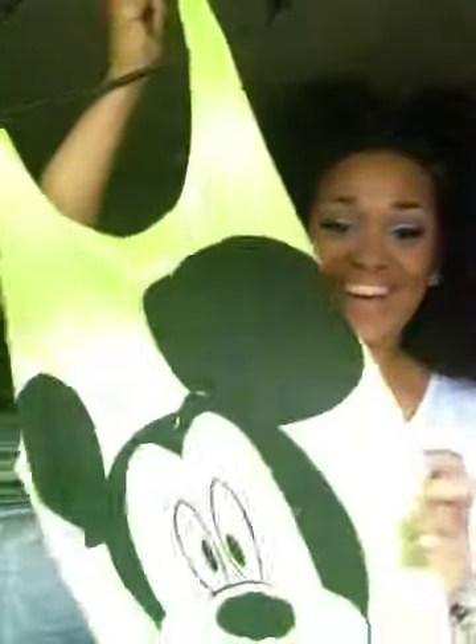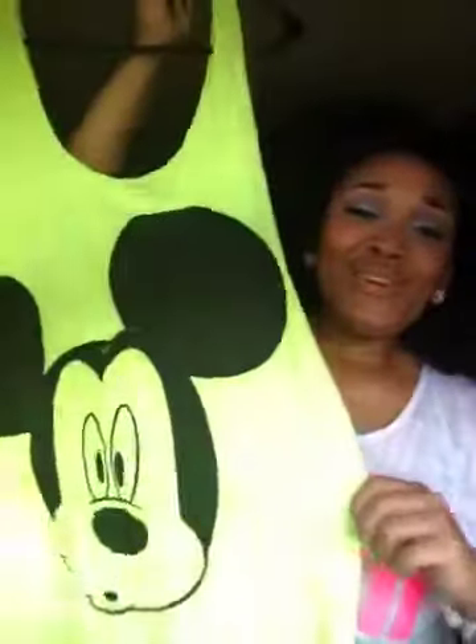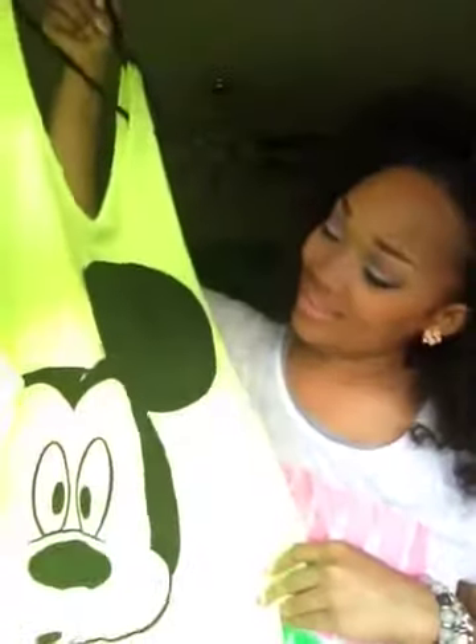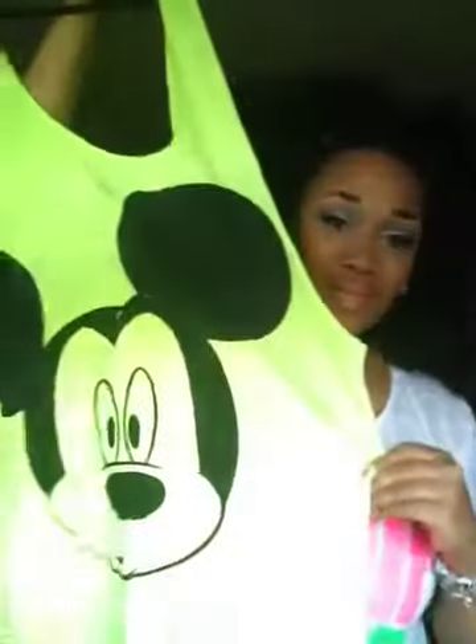This is quite bright — this is a neon shirt, really cute. It has Mickey Mouse on it making a face. I love that. I think this was $12.80 as well. You could pair it with some shorts.